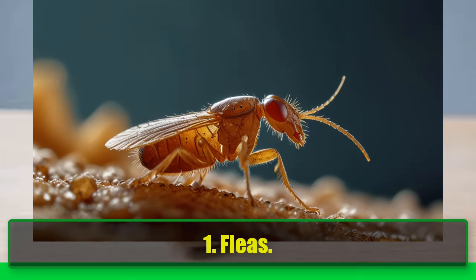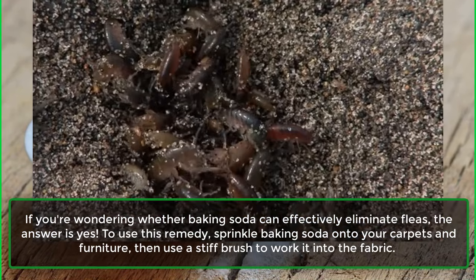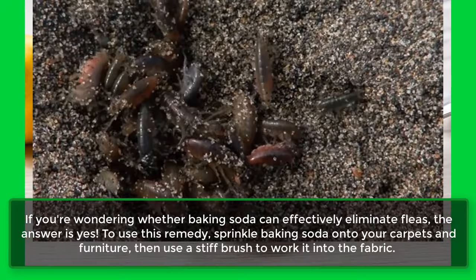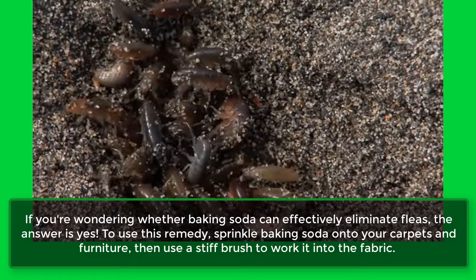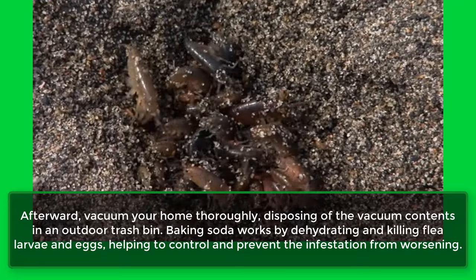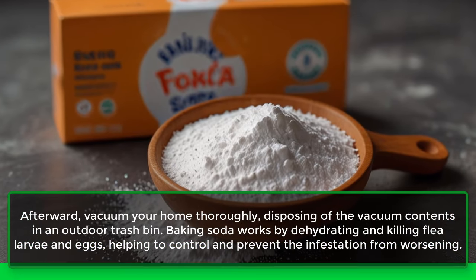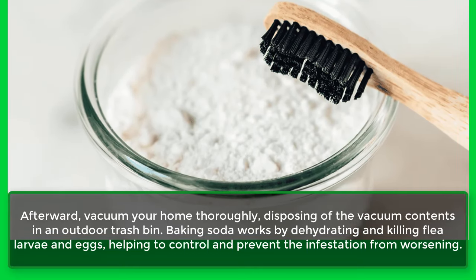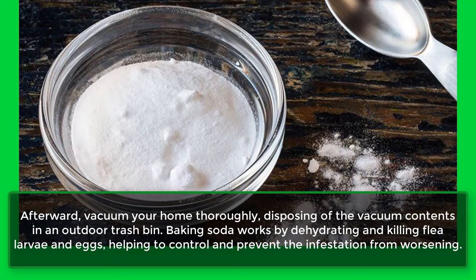1. Fleas. If you're wondering whether baking soda can effectively eliminate fleas, the answer is yes. To use this remedy, sprinkle baking soda onto your carpets and furniture, then use a stiff brush to work it into the fabric. Afterward, vacuum your home thoroughly, disposing of the vacuum contents in an outdoor trash bin. Baking soda works by dehydrating and killing flea larvae and eggs, helping to control and prevent the infestation from worsening.